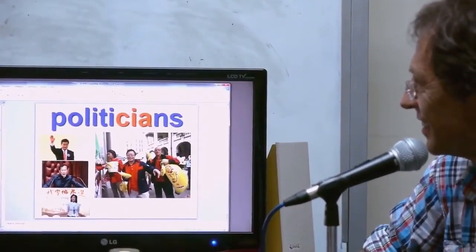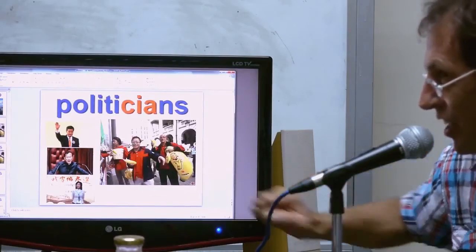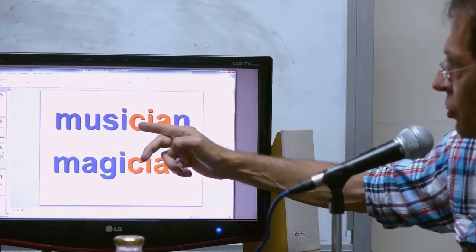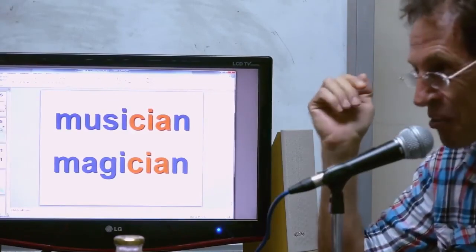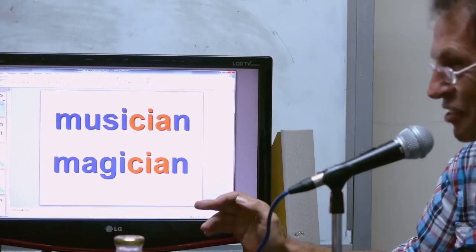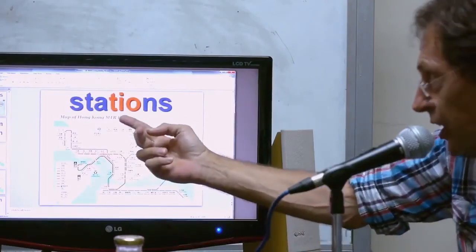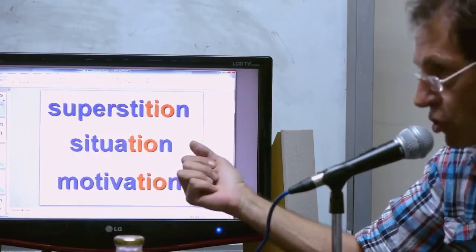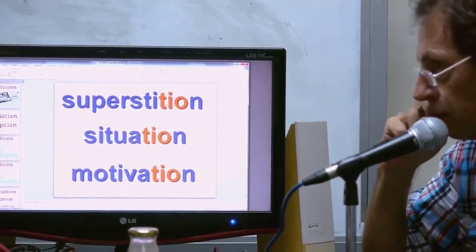Politicians — I separated them on the left and the right. Musician, magician — the spelling is C-I-A, so it comes out 'SH.' It's funny C-I-A is in 'politician' as well. Station — T-I-O-N becomes 'SH.' Superstition, situation, motivation — all of them use the 'SH' sound.